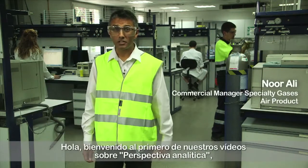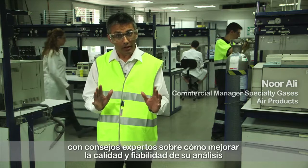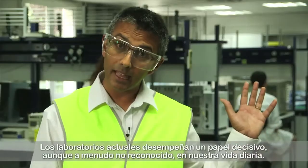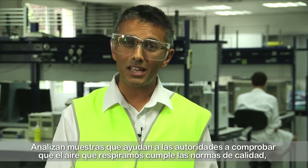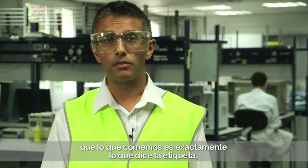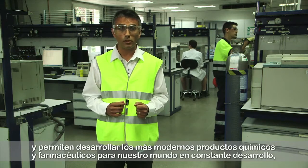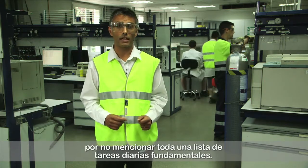Hello and welcome to the first in our series of analytical insight videos where we bring you expert advice on how to improve the quality and reliability of your analysis and help you reduce costs and wastage in the process. Today's labs play a key but often unrecognised role in our everyday lives — analysing samples that help authorities check that the air we breathe meets quality standards, that the food we eat is exactly what it says on the label, and to help develop the latest pharmaceutical and chemical products for our ever-advancing world, not to mention a whole host of other vital everyday tasks.